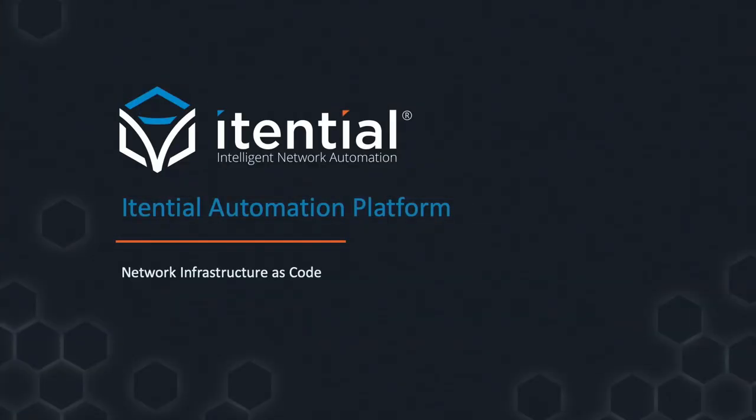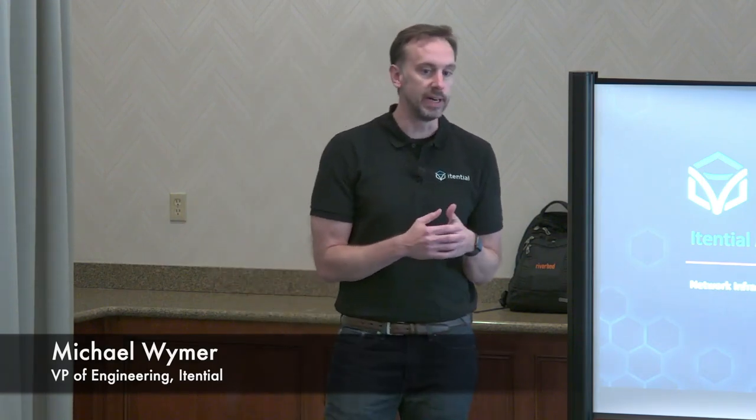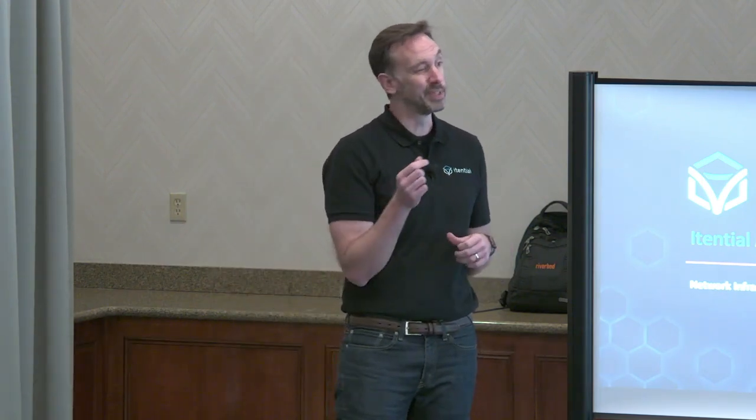Hi, everybody. My name is Michael Wymer. I'm the VP of Engineering at iTential, and I'm going to talk to you about infrastructure as code. In particular, I'm going to talk about why we believe the network industry needs to change the way it thinks about code deployment in order to really accelerate their automation journey.